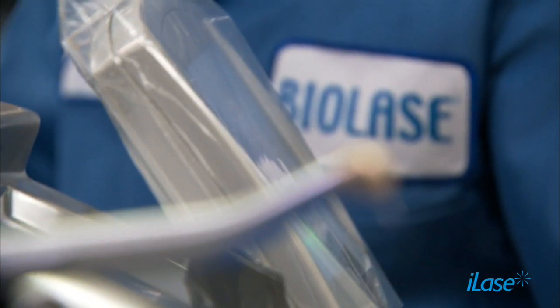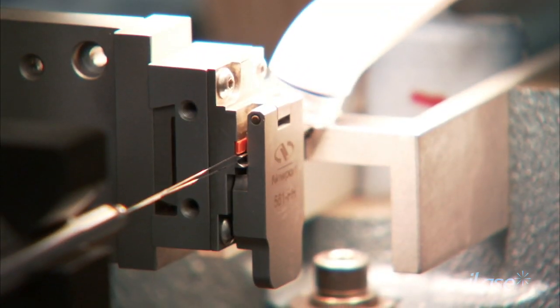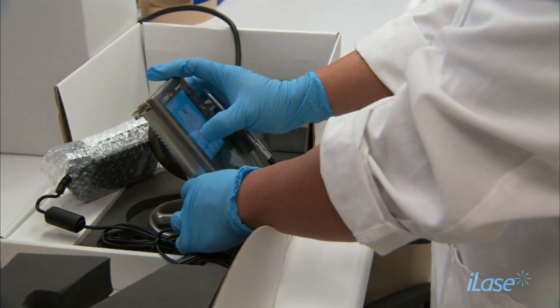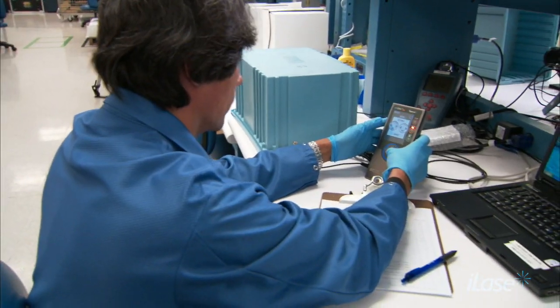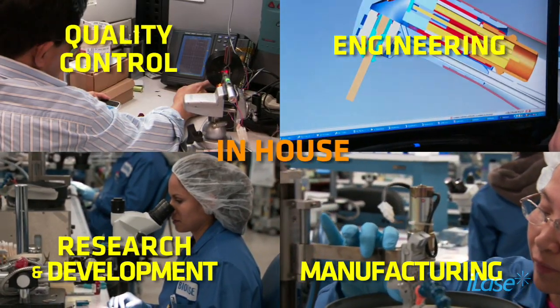My experience with Biolase has been fantastic. There has been very many dental companies that continue to stand behind their product, especially a product like a laser. They've been here to help me find the right education I need to do different procedures and more advanced procedures. My experience with Biolase has been nothing short of phenomenal. When we've needed technical support or service on our devices, there's been no problem — we just take care of it. It's basically seamless. Right here in this location, we have our own R&D team, our engineering team, our manufacturing, our quality control.